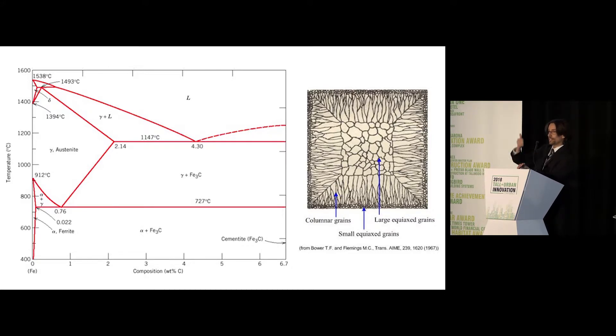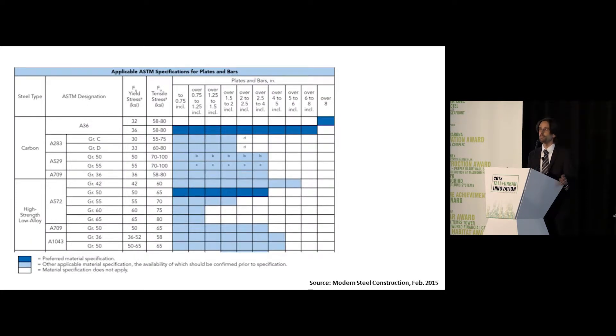If I'm pulling a plate through its thickness, I don't have the same yield strength in that material. Connection designers understand this, and you can see it quite plainly when you look at available material products and the strength of those materials.